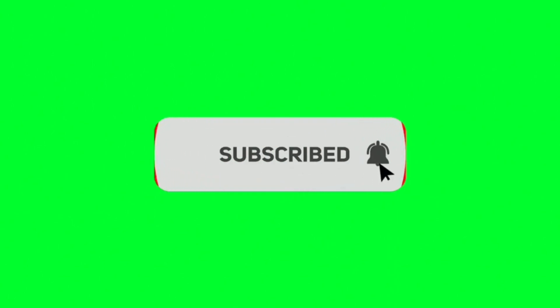Ok, if you guys like this video then give it a like, and subscribe to our channel. See you in the next video. Bye-bye boys!